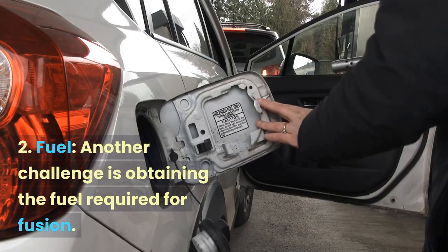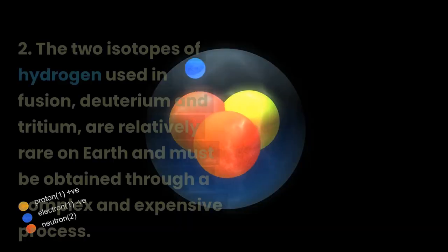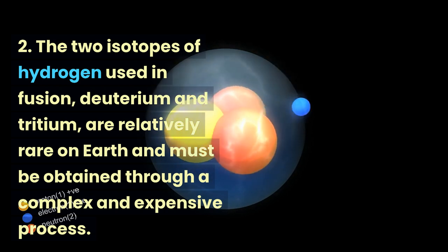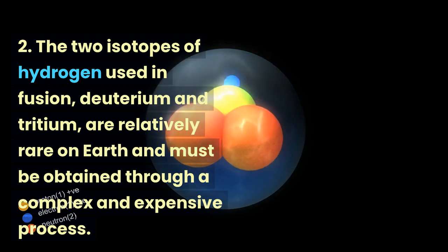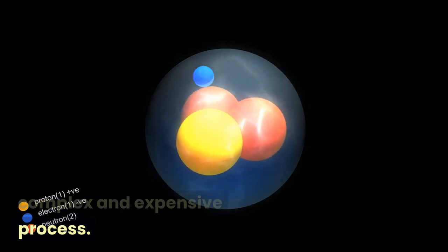Fuel. Another challenge is obtaining the fuel required for fusion. The two isotopes of hydrogen used in fusion — deuterium and tritium — are relatively rare on Earth and must be obtained through a complex and expensive process.